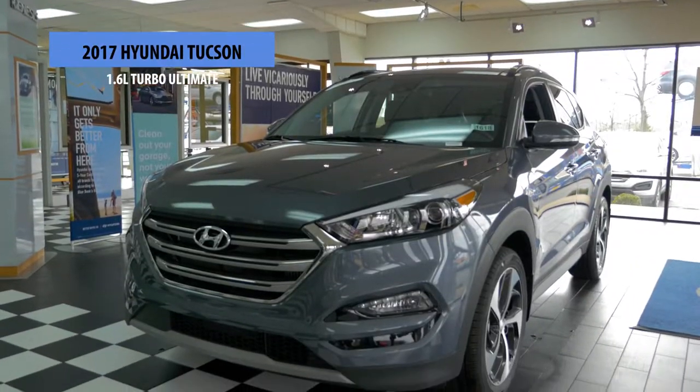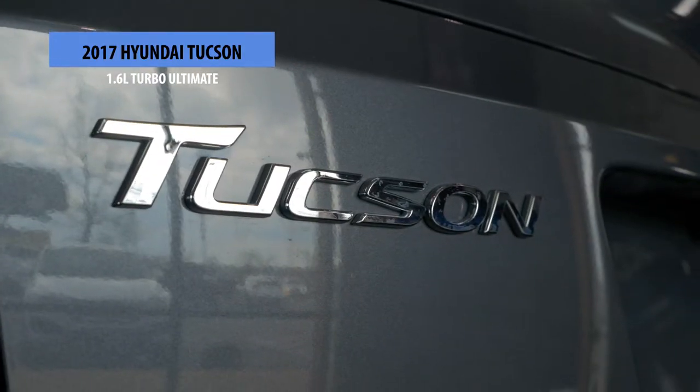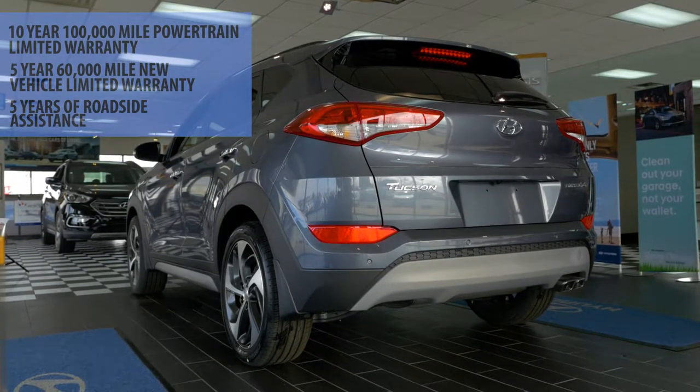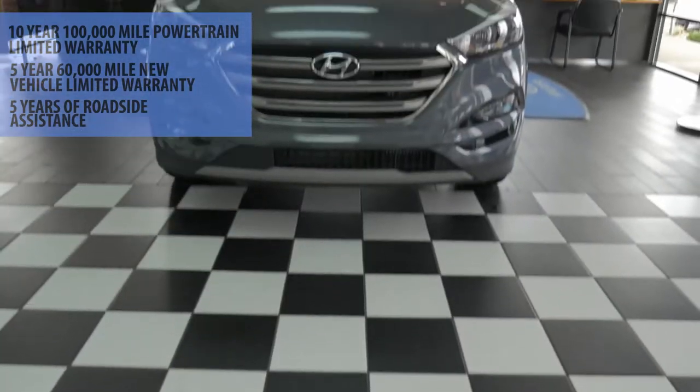The Hyundai Tucson comes with America's best warranty on the road. That's 10-year, 100,000-mile powertrain, 5-year, 60,000-mile new car, and 5-year unlimited roadside assistance.